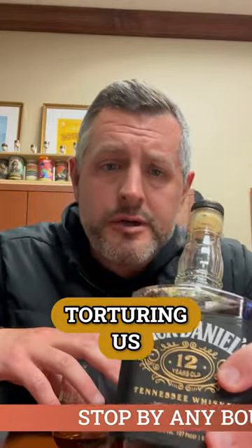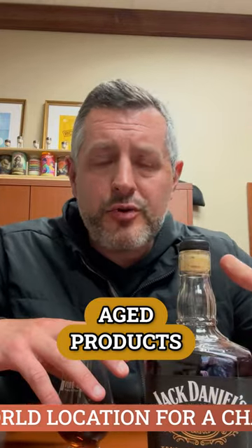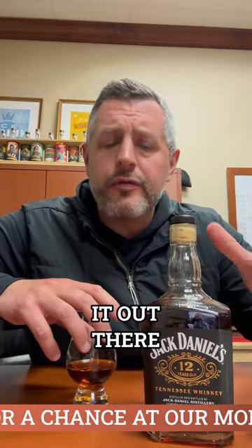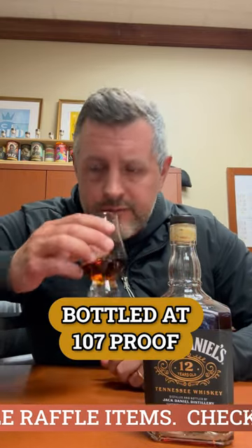Why, Jack Daniels, do you keep torturing us by releasing these awesome aged products? There's just not enough of it out there. This is Jack Daniels 12-year Batch Two, bottled at 107 proof.